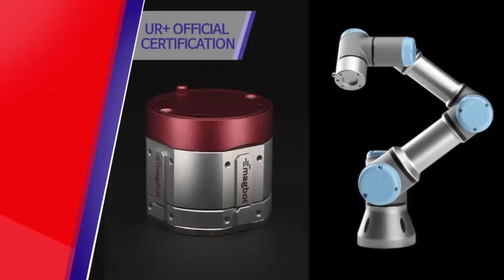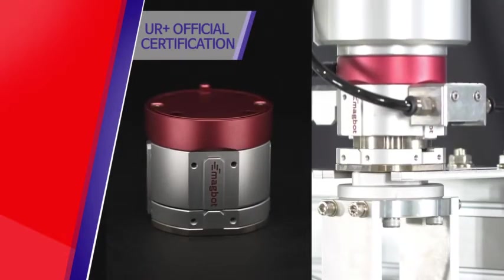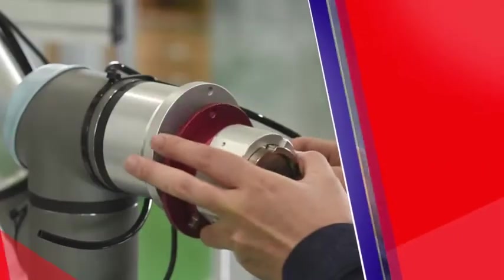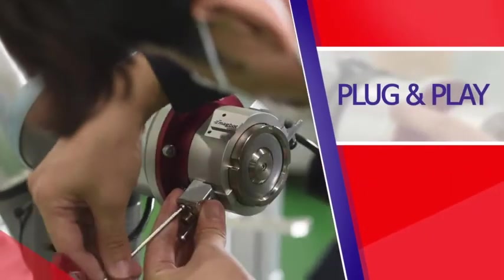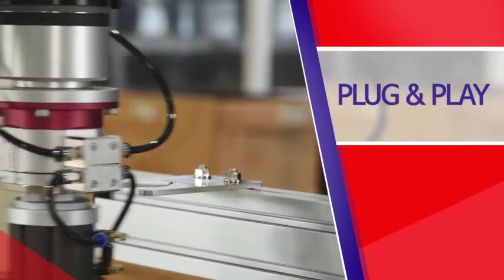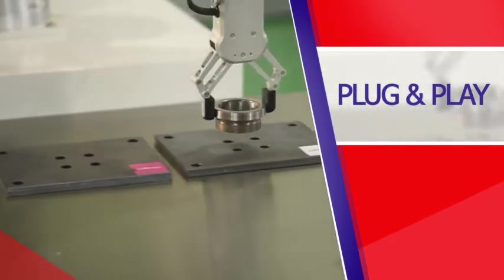UND's Robot Automatic Tool Changer has received UR Plus official certification as the third company in our country. UR Plus is an application solution allowing immediate use by connecting to the robot body. Once it is installed, this platform will provide all entrepreneurs with completely new convenience.